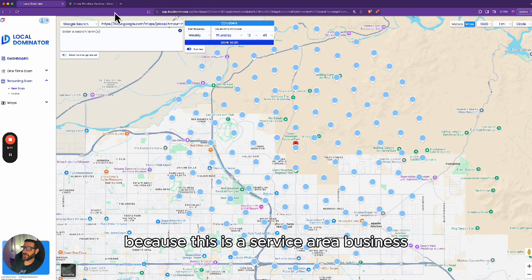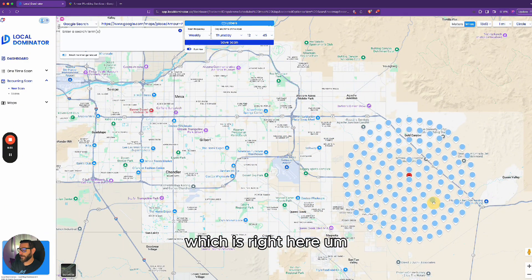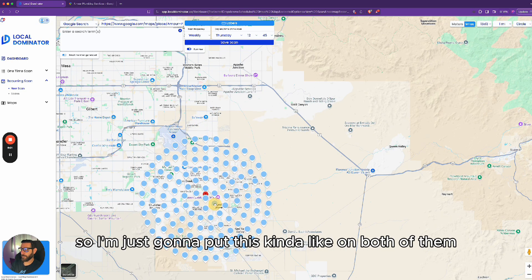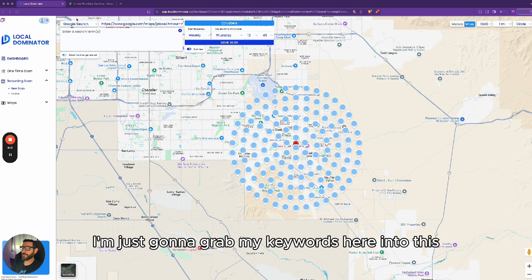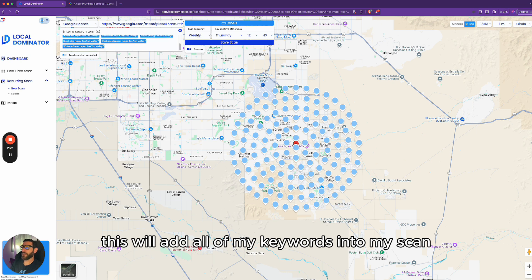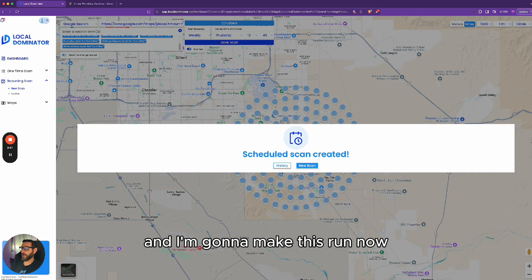There we go — this is my business. Because it's a service area business, Google usually places it somewhere that isn't really the service area, so I'm going to drag the pin to my service area. You can see this is Queen Creek and this is San Tan Valley — we cover both, so I'll put it right in the middle. Now I'll grab my keywords, paste them in, hit enter, and this will add all of my keywords to the scan. I'll set this to run weekly and save the scan.